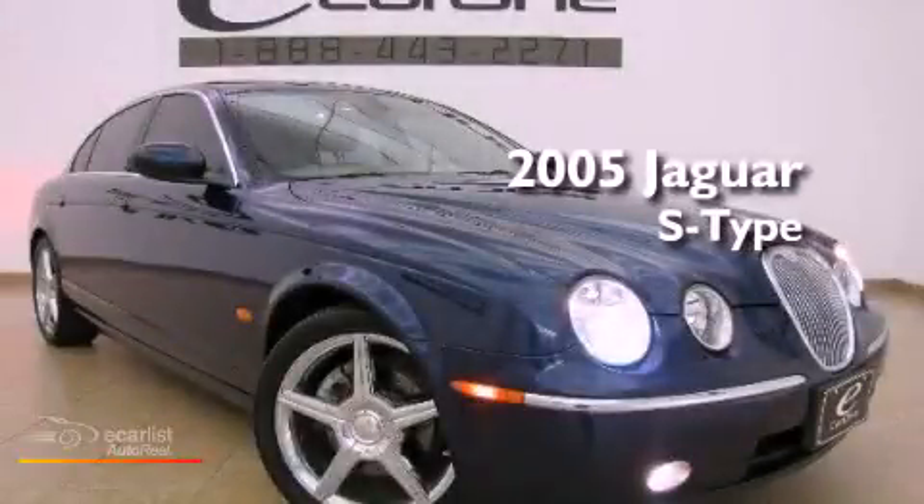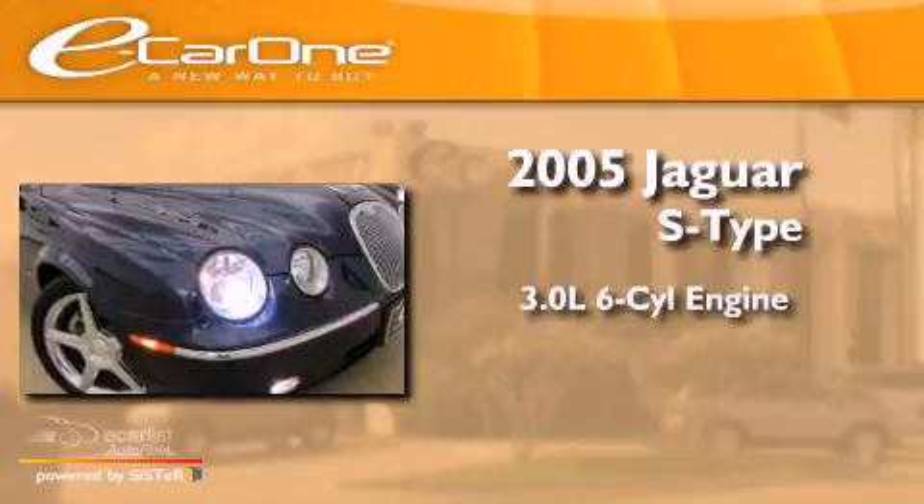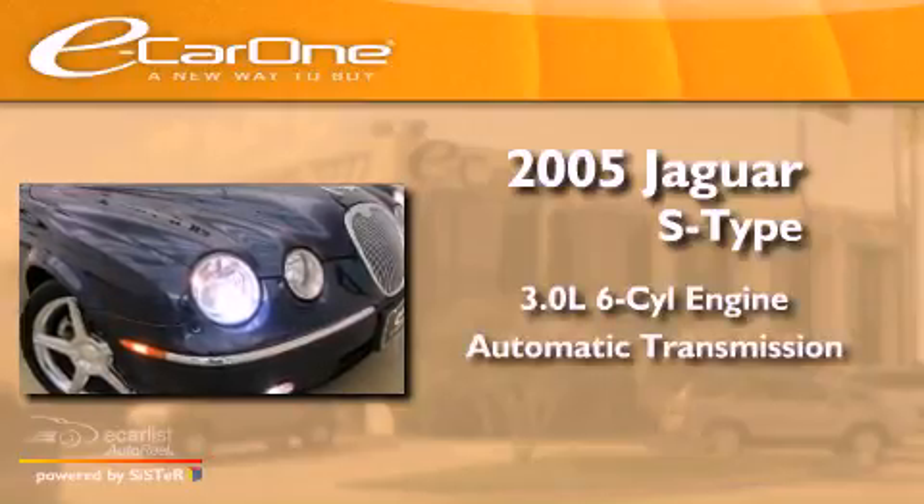This is a 2005 Jaguar S-Type. It has a 3.0-liter six-cylinder engine and an automatic transmission.